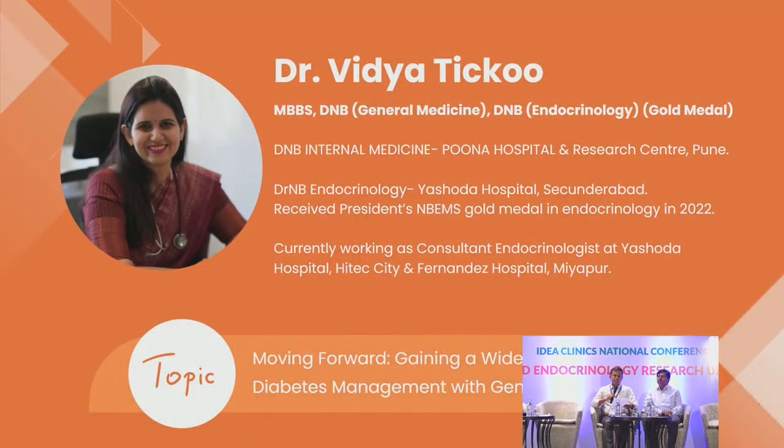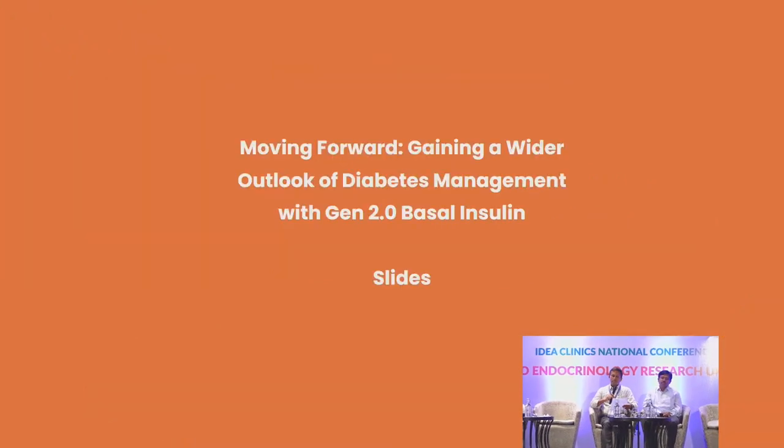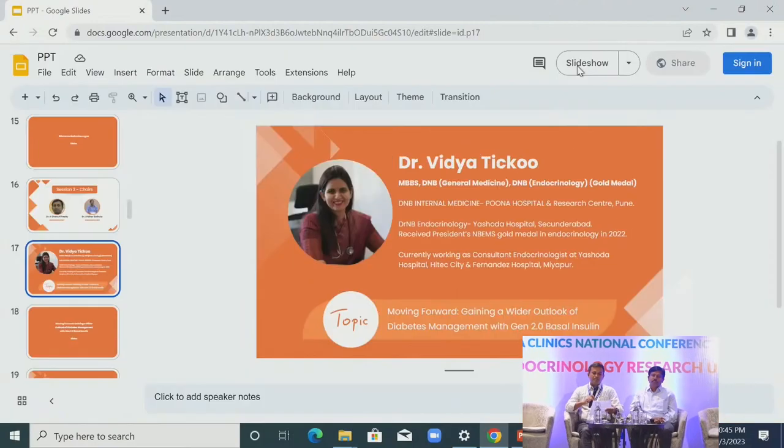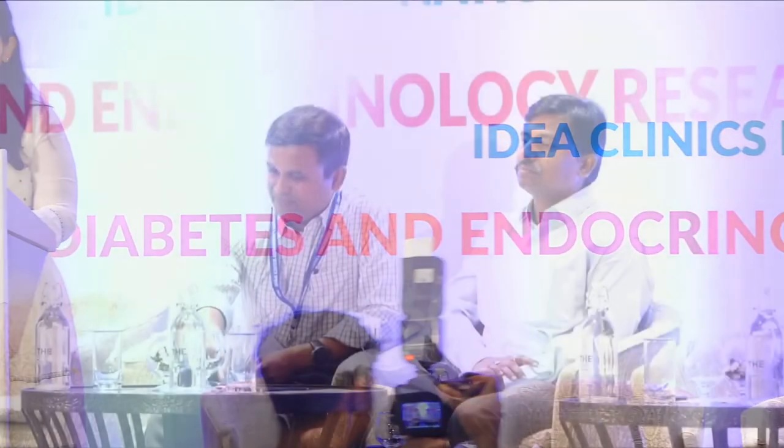Dr. Tiku has done her medical degree in Pune and her DNB in Endocrinology at Ashwadha Hospital. She is now working as a consultant endocrinologist at Ashwadha Hospital High Tech City and Penandes Hospital Meyapur. Thank you sir. I'll be talking about second generation basal insulins and gaining a wider perspective of diabetes management with these insulins.